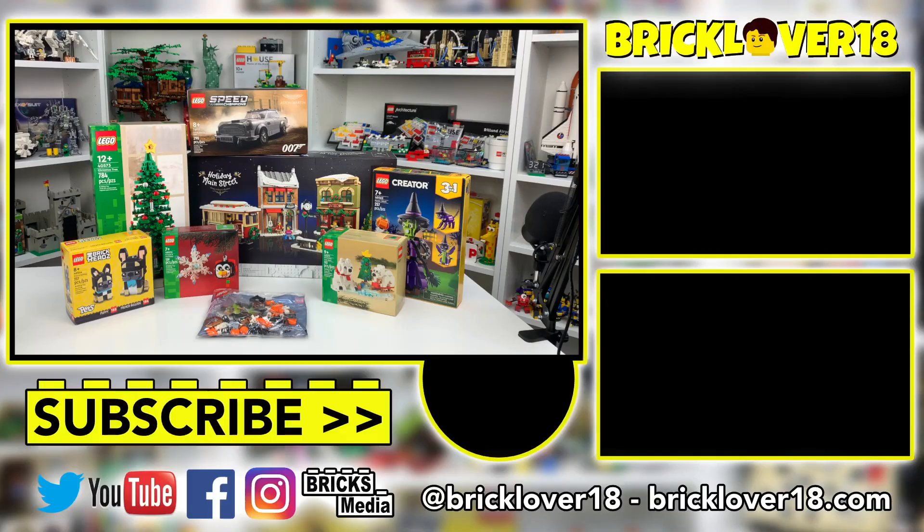Thank you so much for checking out today's LEGO haul. If you did enjoy this video, please don't forget to leave a like, comment, and of course subscribe, because you're not going to want to miss out on all the cool videos that I'll be making on several of these sets in the upcoming months, especially those Christmas sets.